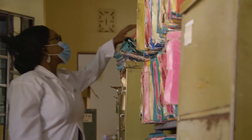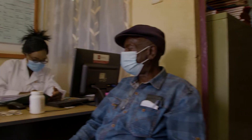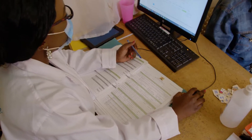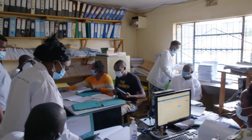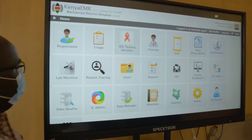The documentation process has really been a challenge because we have so many indicators to check in HIV, and most of the times we must have so many staff working on those documentation. We had to look for a better way, so that's why we brought in the EMR system.